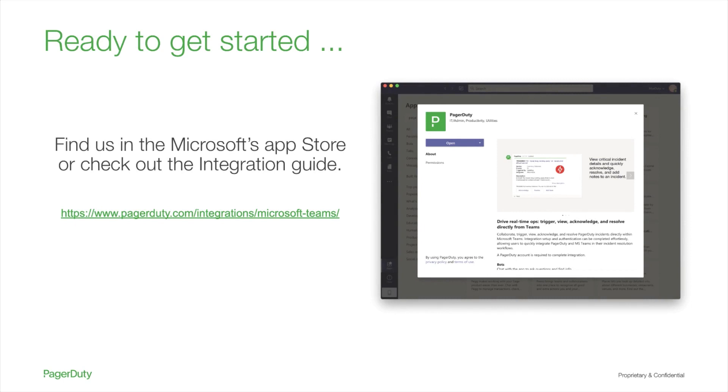Ready to streamline incident remediation? Find PagerDuty's Microsoft Teams application in the Microsoft Teams Marketplace App Store, or check out our Integration Guide.